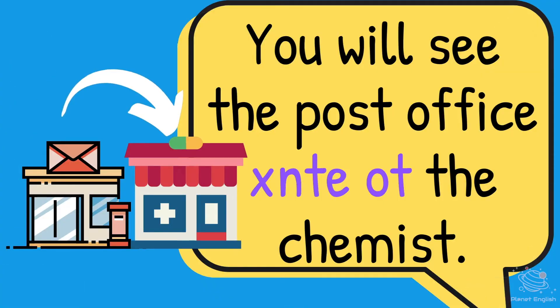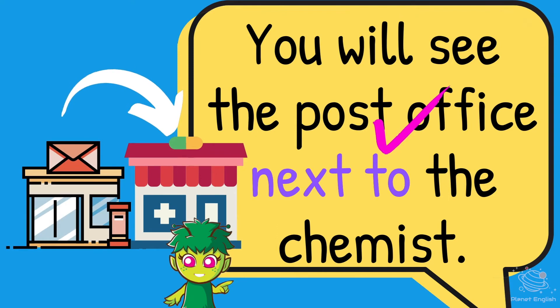You will see the post office next to the chemist.